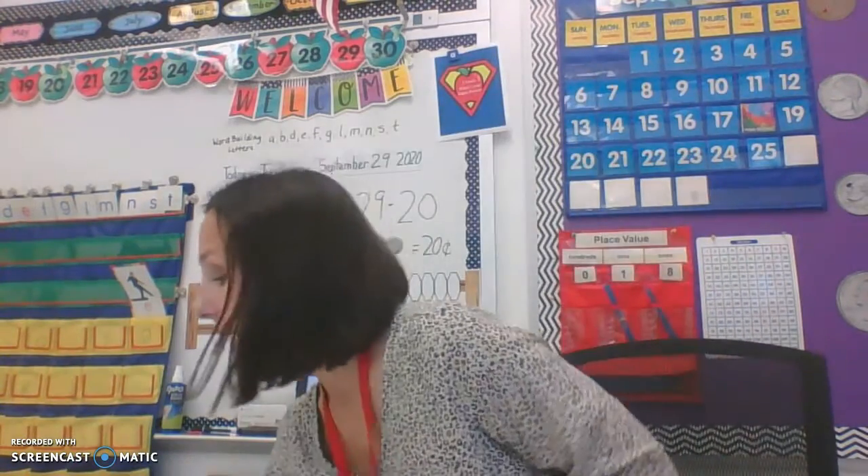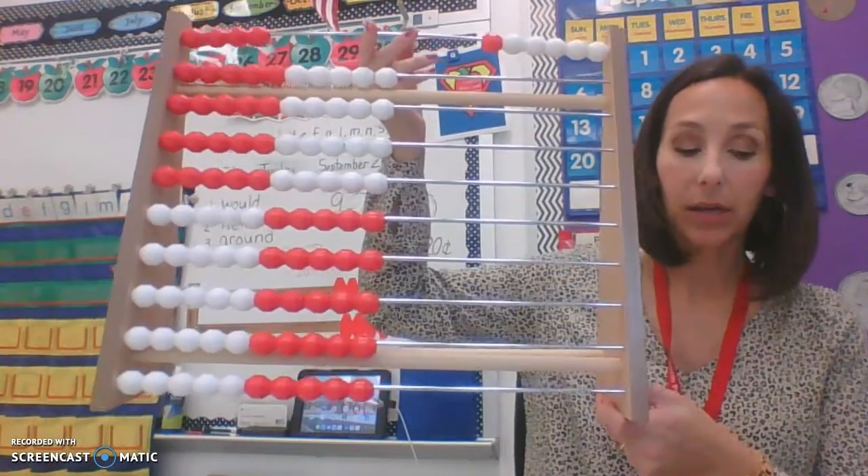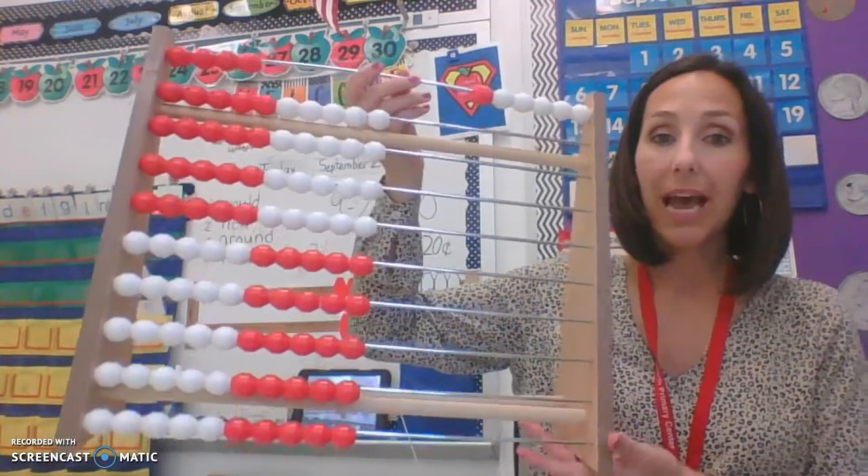All right, very good. So today is the 20th day of school. We have made it to two tens — the 20th day of school. You can see that all the beads on our Rekenrek are moved over. So kind of tying in with what we did yesterday, I wanted to practice counting with the large Rekenrek and counting the ten way.